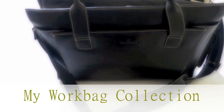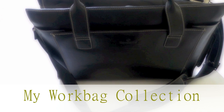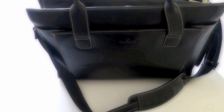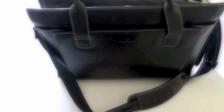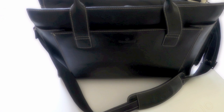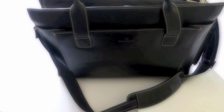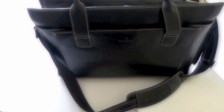Hi everyone, it's me Nikki here and today I'm going to share with you my work bag collection. As many of you know, I used to work outside the home and now I stay home, but I had built up a collection of different work bags which helped me throughout my career. I'm going to share those bags with you along with where I got them from, so I hope you enjoy.